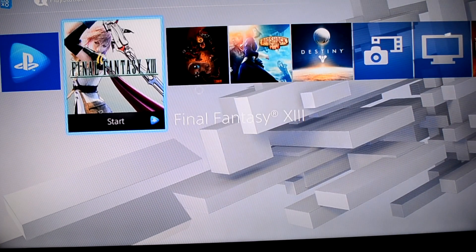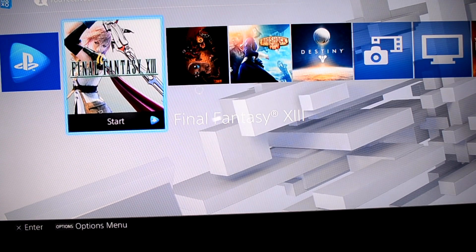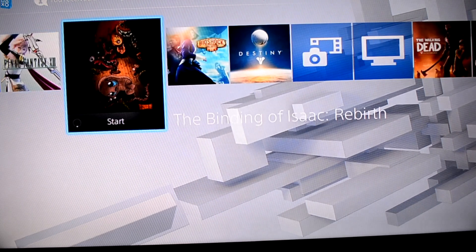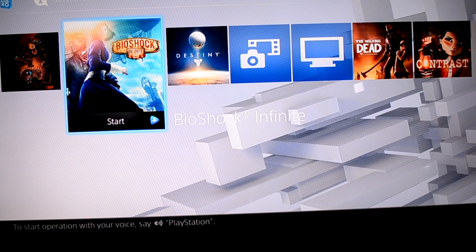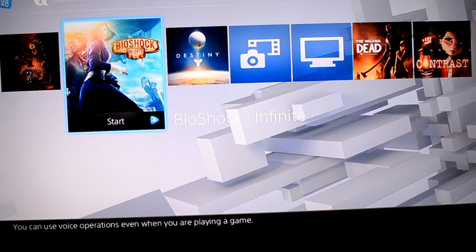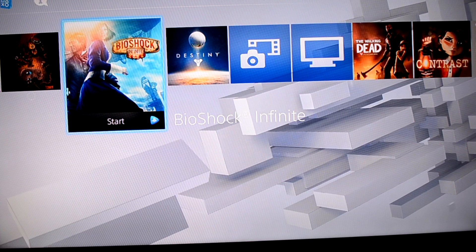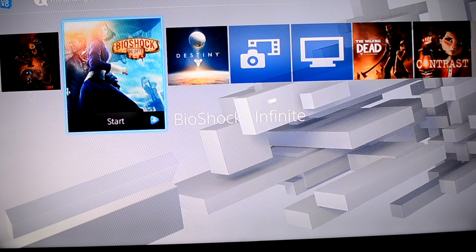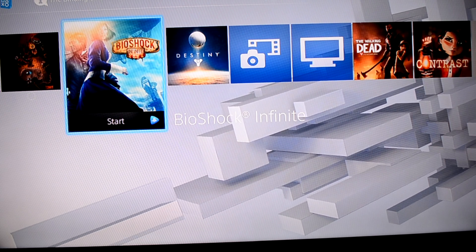I tried a couple of games already — I tried Final Fantasy and Bioshock Infinite. Not bad. I can see there is no lag, although on a PlayStation 4 you can feel a difference between a PS4 game and this, possibly because it's a 720p video and the graphics differ. I'll try to play Bioshock Infinite, which is supposed to be one of the better PS3 games and is graphically demanding, so it'll help me gauge what kind of lag, if any, is there in PlayStation Now.